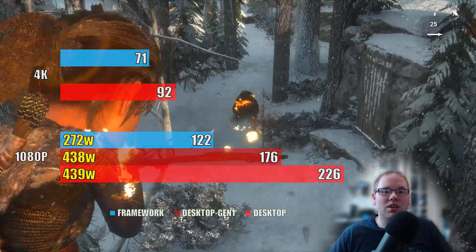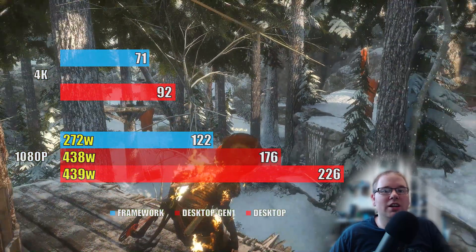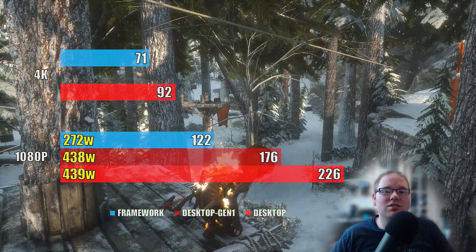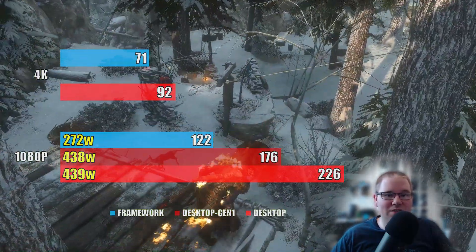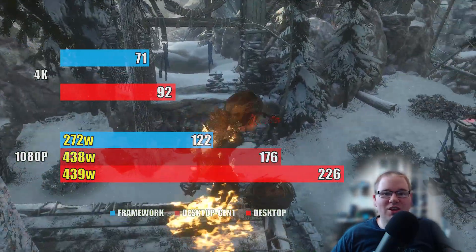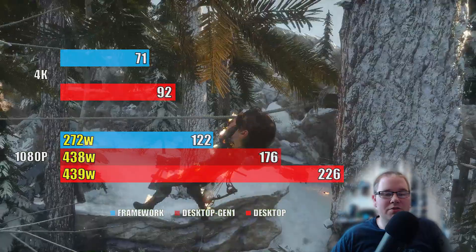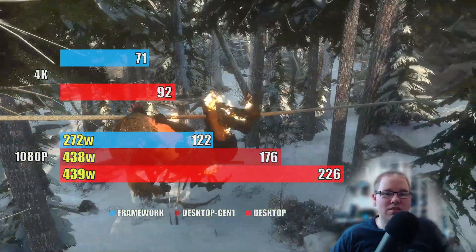Rise of the Tomb Raider shows a fairly significant gap between the desktop and the limited connection version, where we're losing half the fps compared to the laptop just from a more limited connection. The i7 was absolutely pinned at 100% on all threads for the first two zones, then hovering between 75 to 80% in the third zone. These power consumption numbers are all from the first area where it drew the least — the desktop did pull up to 510 watts in the third zone.